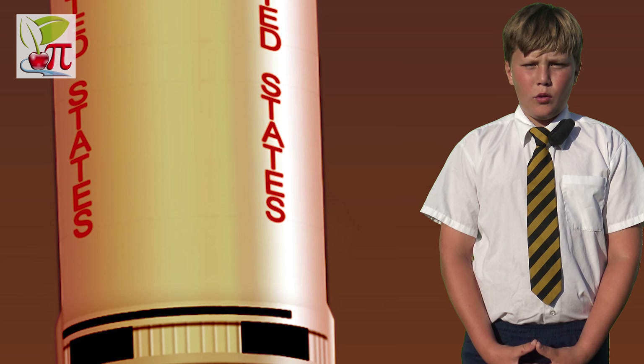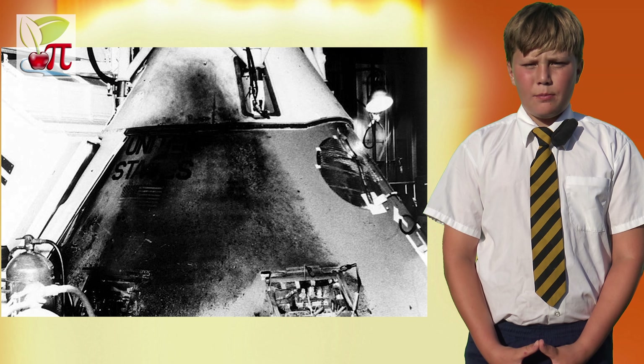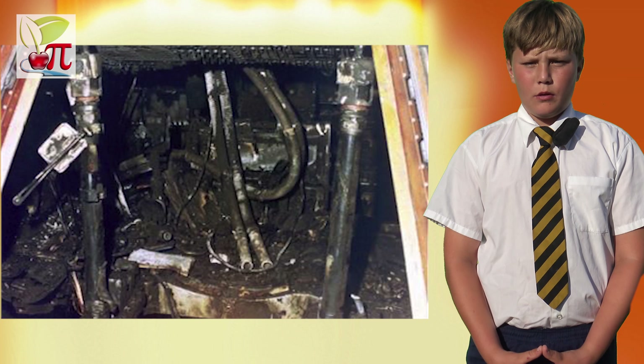The Americans designed the Apollo spacecraft to launch with the Saturn rocket launcher, but all did not go well in testing. Apollo 1 burst into flames on the test pad, killing all three astronauts. Features were redesigned and a launch escape system was added.